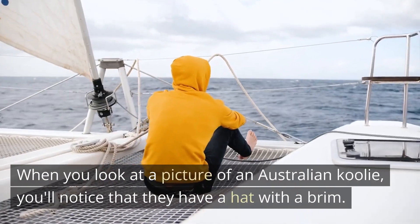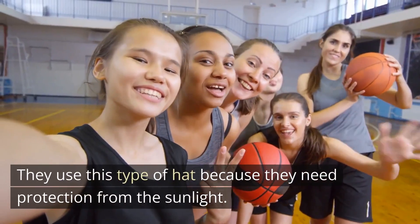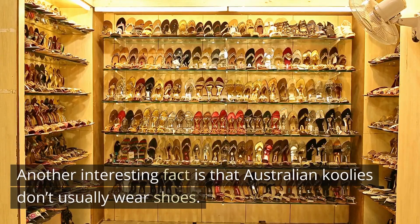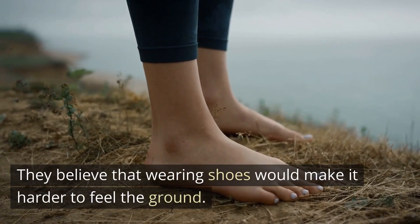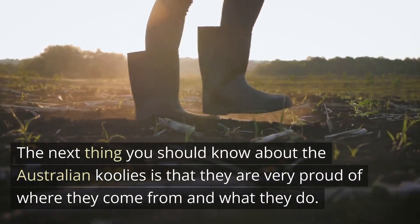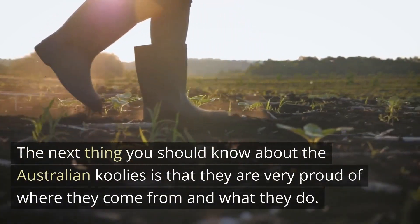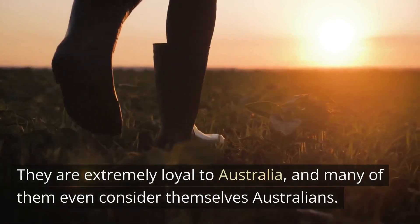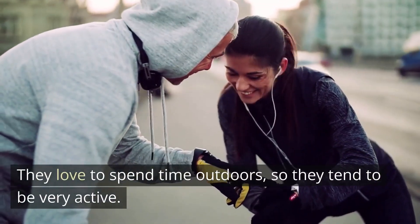When you look at a picture of an Australian Kulae, you'll notice that they have a hat with a brim. They use this type of hat because they need protection from sunlight. Another interesting fact is that Australian Kulae's don't usually wear shoes. Instead, they wear boots. They believe that wearing shoes would make it harder to feel the ground. They are extremely loyal to Australia, and many even consider themselves Australians. They love to spend time outdoors, so they tend to be very active.